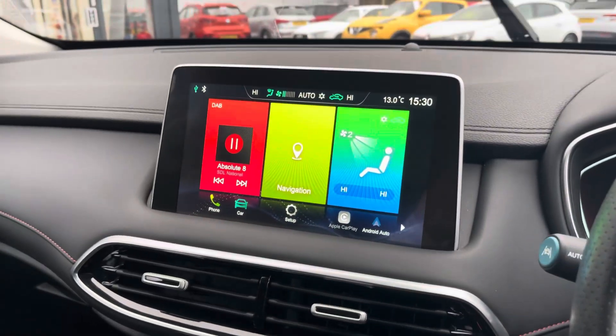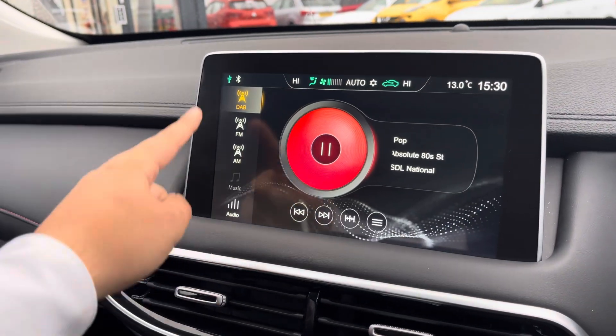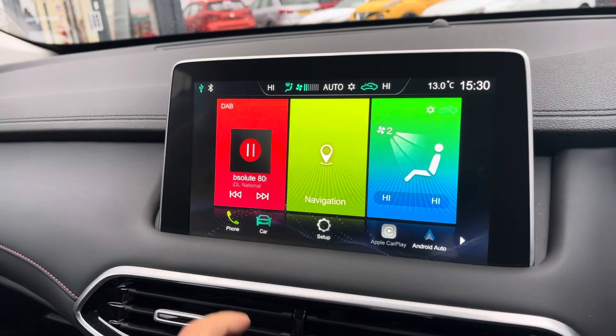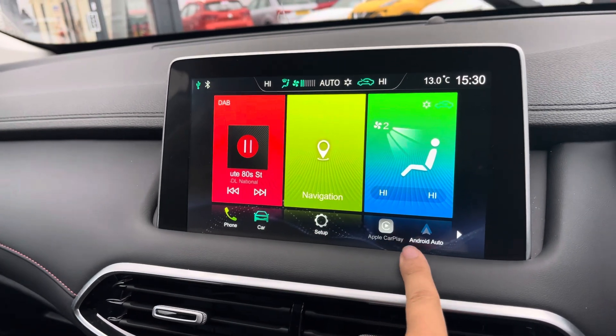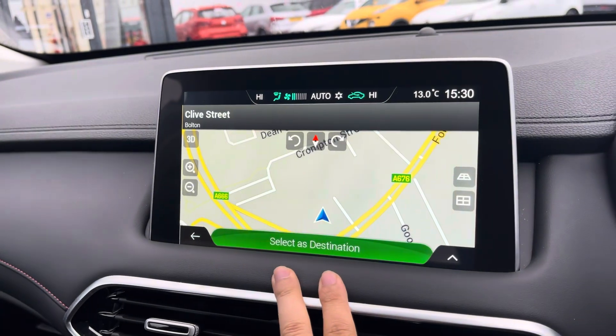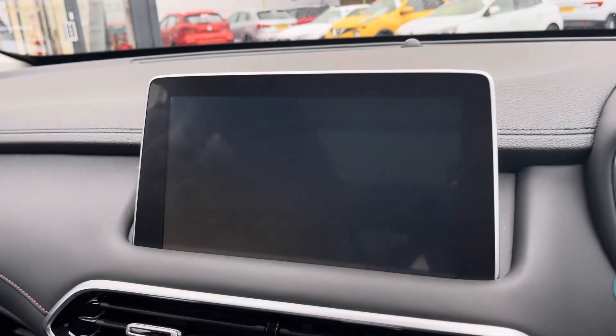Moving on to your main touchscreen display, this is where you'll access your entertainment features such as DAB radio. You can also customise the sound setup of the vehicle. Bluetooth connectivity allows for hands-free call access and audio streaming, with this model also supporting Apple CarPlay and Android Auto connections. Navigation is built into the vehicle, so you can find those newer destinations very easily.